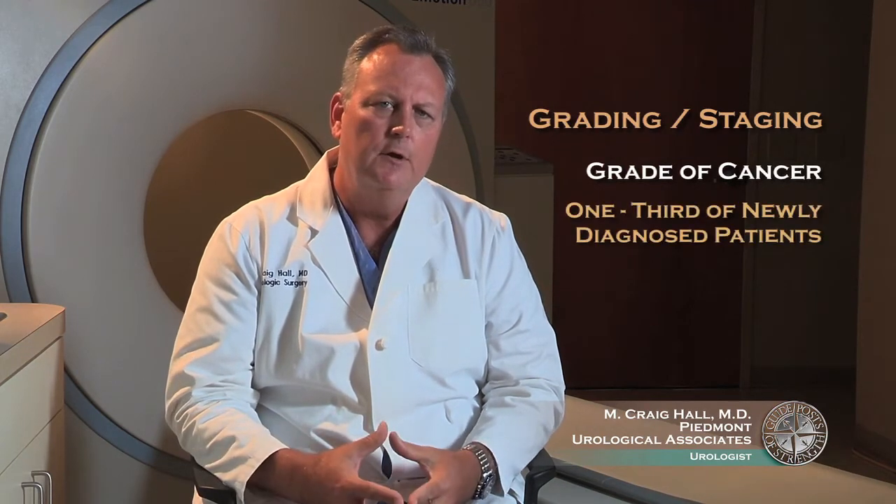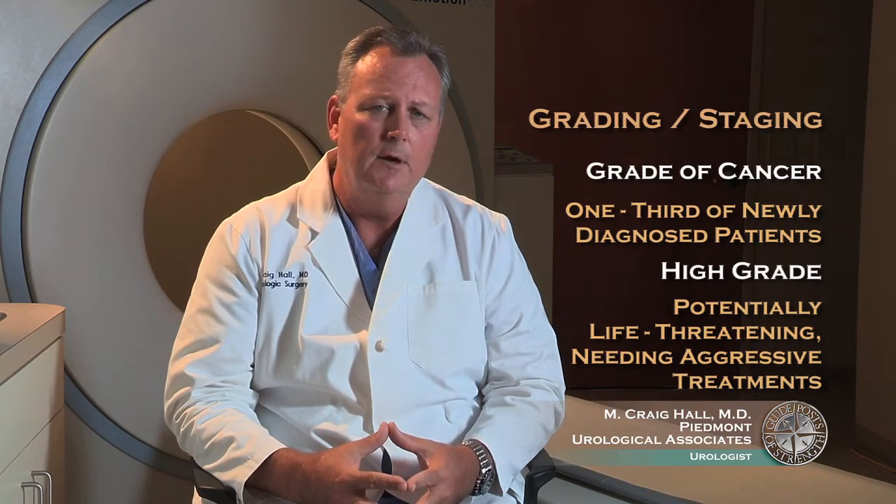The other group of patients — approximately a third — who are newly diagnosed with bladder cancer have high-grade disease. These patients have a potentially life-threatening bladder cancer from the get-go and typically warrant much more aggressive treatments. The ultimate treatment, however, depends on further characterizing the tumor, and this is what we call the stage of the cancer.